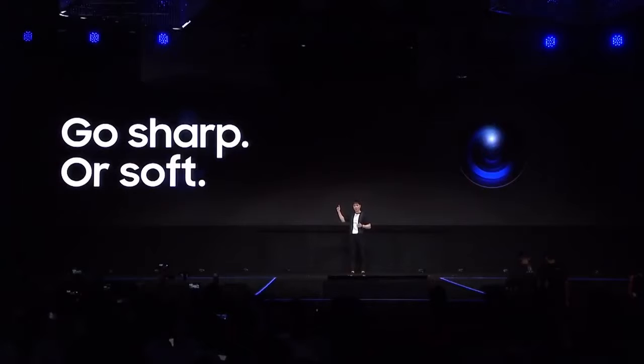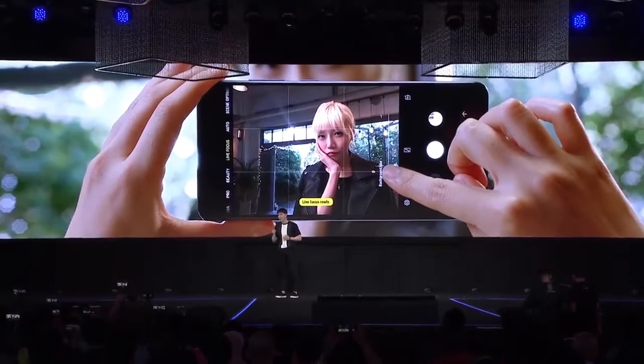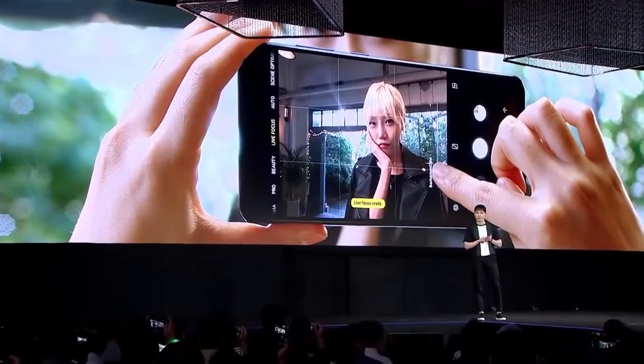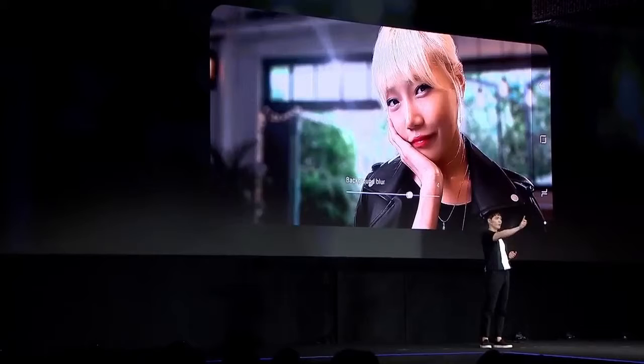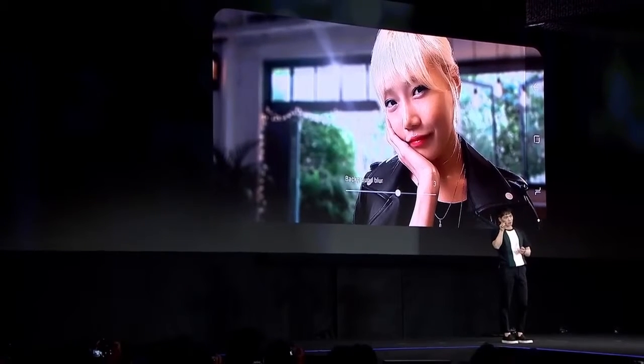The A9 has a dedicated lens for depth — a lens that lets you decide what stands out and lets you blur the rest. You have total control because you can blur the image not only when you take the shot, but also afterwards when you're tweaking the image. You can blur more or blur less. It's all possible with the A9.